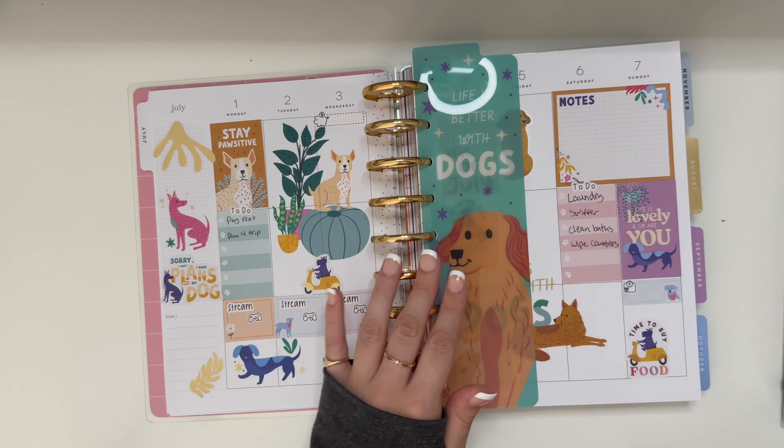I am going backpacking the third week of July for a couple days, so I need to start getting my list together, start doing practice packing, start going on more hikes.